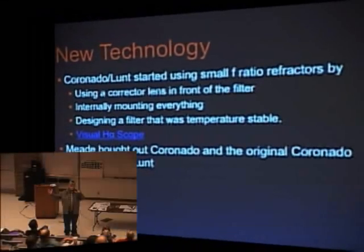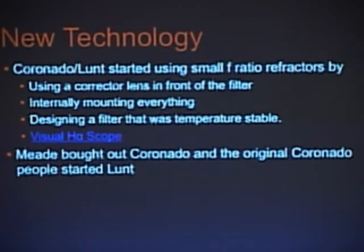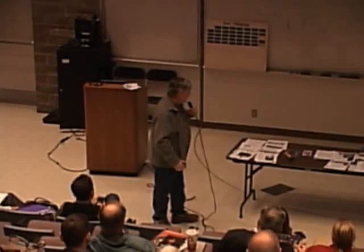Those telescopes could be put inside an F6 60-millimeter refractor. You put a UV and IR filter in the front, a corrector plate to take the F30 light cone and make it absolutely parallel, run it through the filter, put a blocking filter in the back, and through a diagonal up to the eyepiece. So it's very small and very portable and a lot less expensive — you buy a 0.5 angstrom filter and you get to see 0.5 angstrom results.